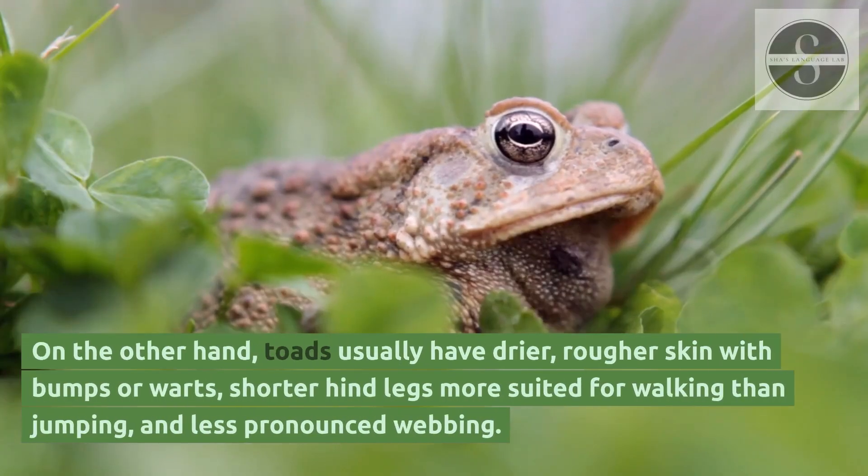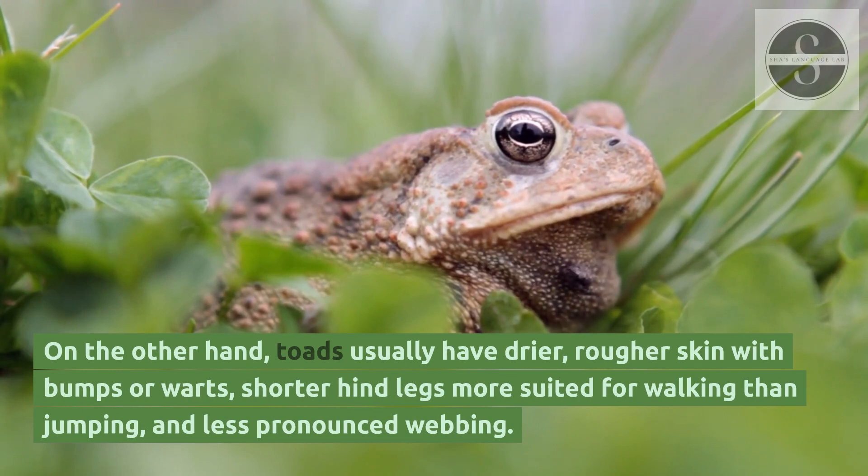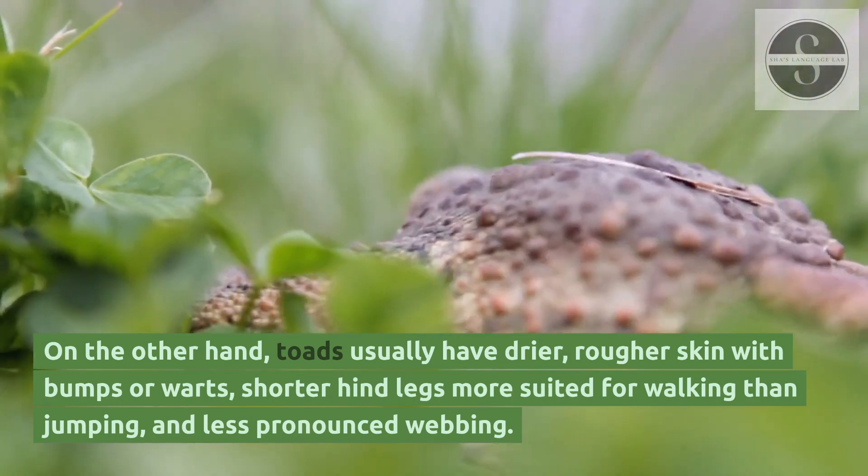On the other hand, toads usually have drier, rougher skin with bumps or warts, shorter hind legs more suited for walking than jumping, and less pronounced webbing.